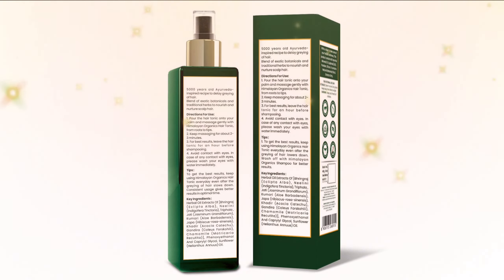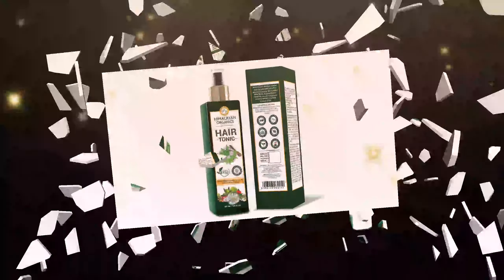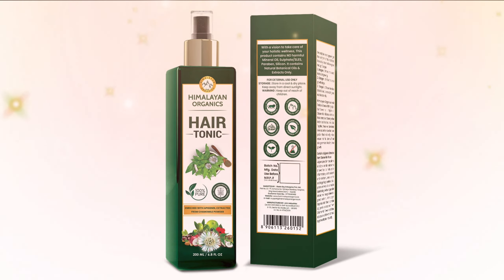Who doesn't want bouncy, shiny hair that enhances your look no matter what you put on? The tonic will help promote healthy hair growth and provide thickness and volume. It can also reduce hair fall.